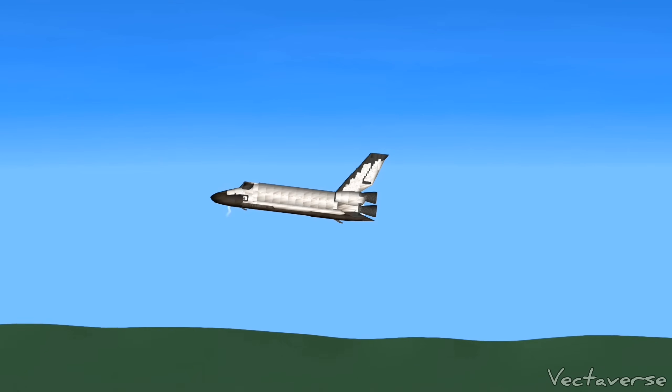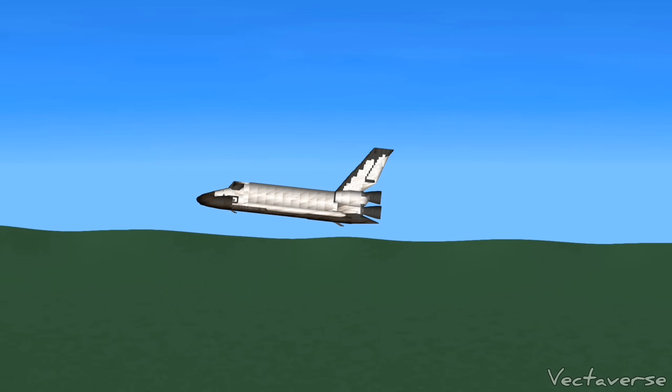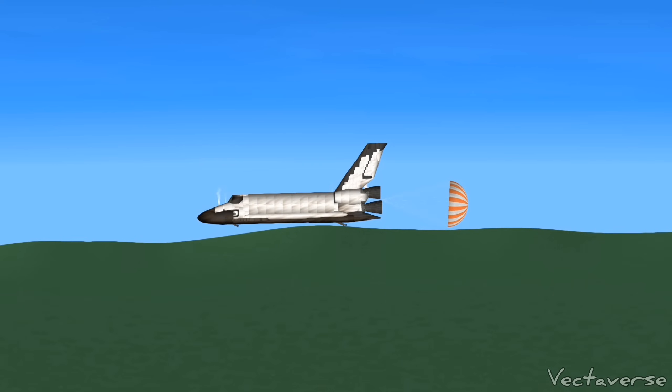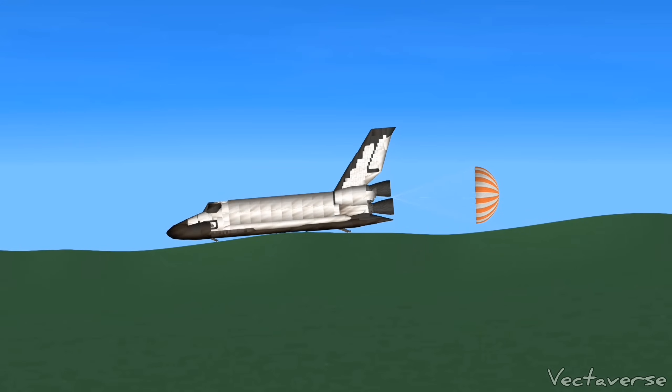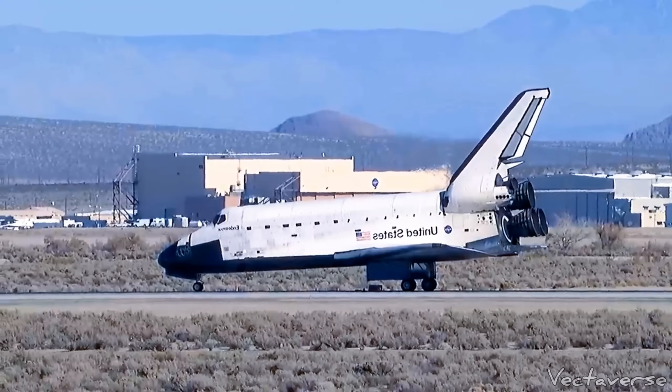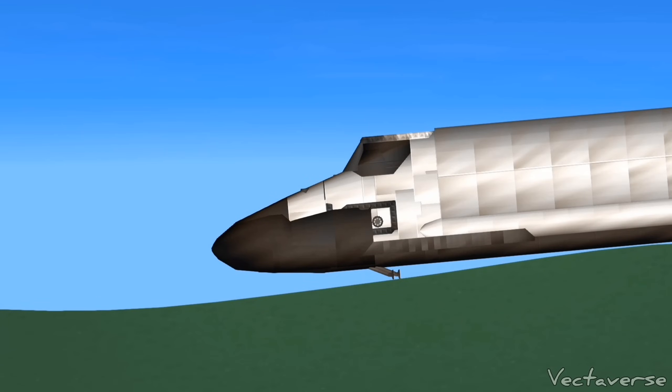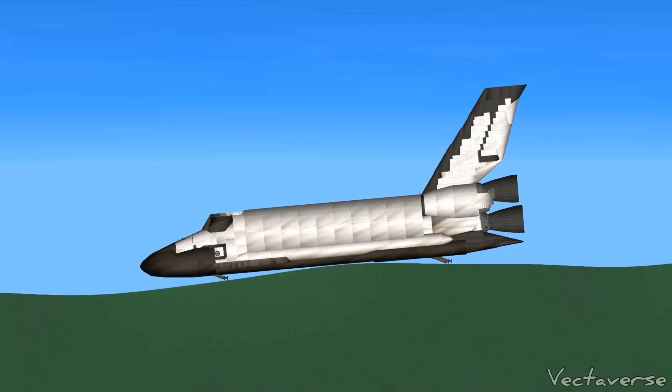I agree. Good rate. Two. Two. Two. Roger. Wheel stop, Discovery. Welcome home. Congratulations to you and the crew on an outstanding mission. There are no immediate post-landing deltas. We'll meet you on page 5-3 of the entry chapter.